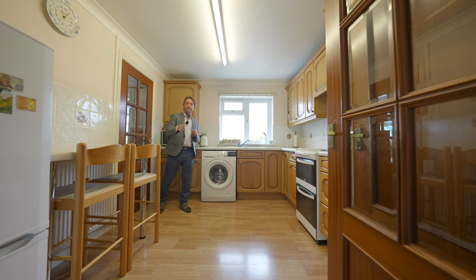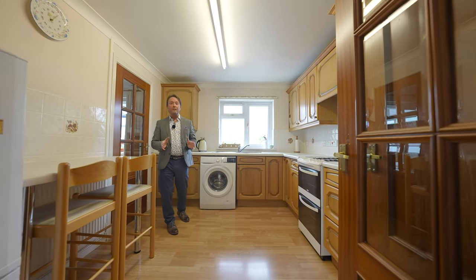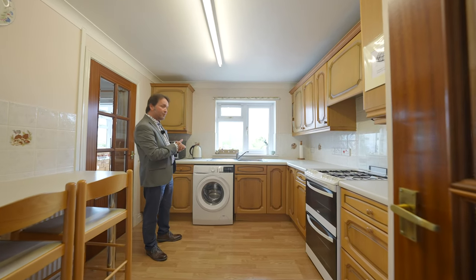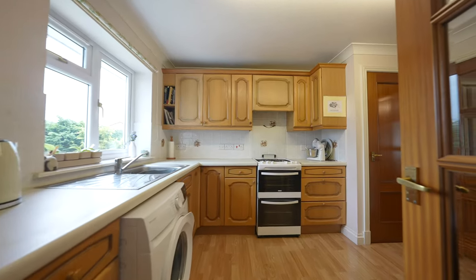Access directly off the living room and the dining room is this well appointed kitchen with fantastic views to the rear, plumbing for washing machine, and also a built-in larder cupboard.